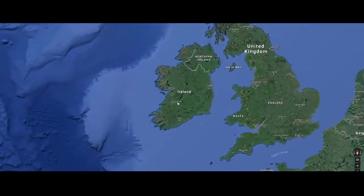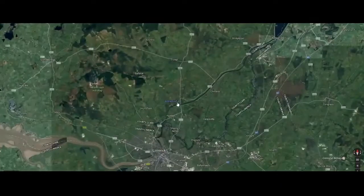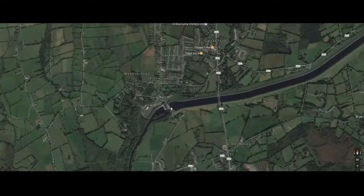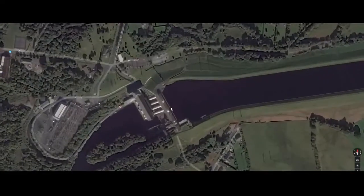Just north of the city of Limerick, there is the small village of Ardnacrosha, which is significant for being home to one of the greatest feats of engineering in the history of the Irish state — the Ardnacrosha Power Plant.